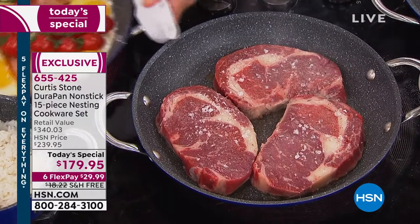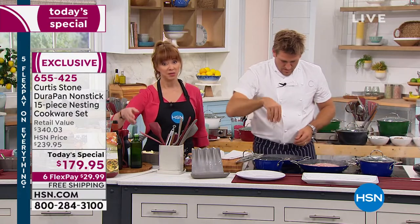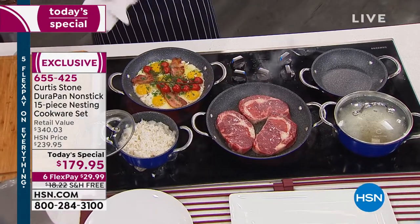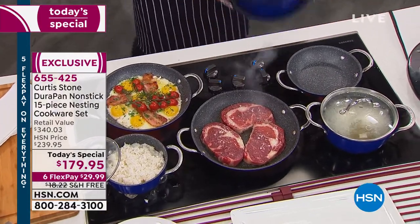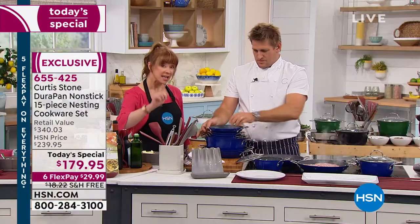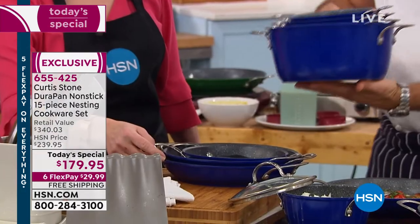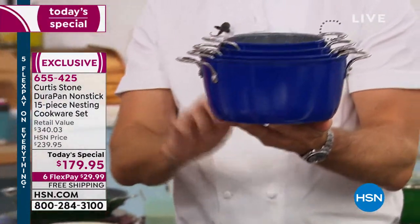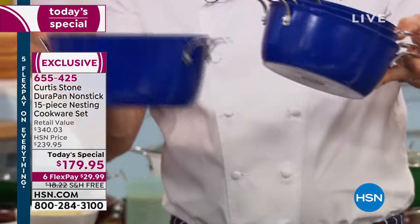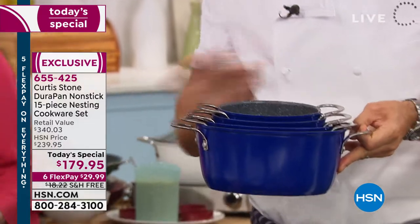For less than $30 a payment, you can share this with your mom — a lot of you are splitting up the set, keeping the big pieces or the smaller pieces, mixing and matching. Exclusive: an entire set of cookware that nests — the whole set nests in the 11-inch footprint. You've got three saucepans and a stockpot, a lid for every single piece, then the skillets.